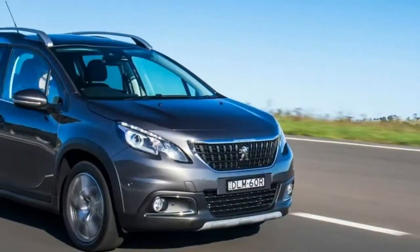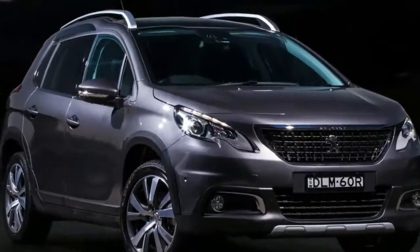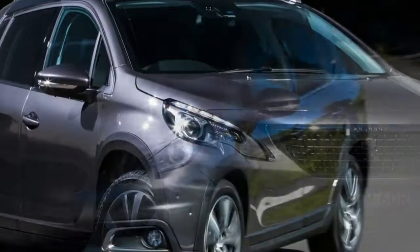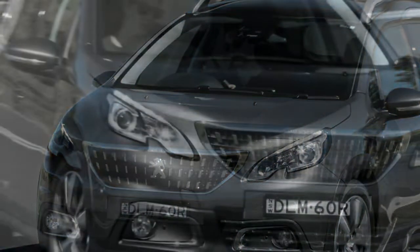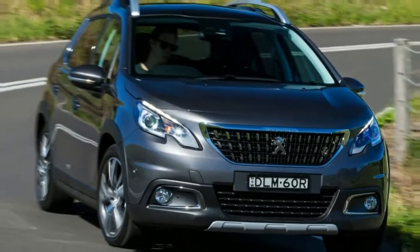The 2017 Peugeot 2008 takes an already good package and makes it better, by way of the right drivetrain combination. It was already cute, well packaged and pretty involving to drive when it launched back in 2013, but since then a lot has changed in the small SUV segment.